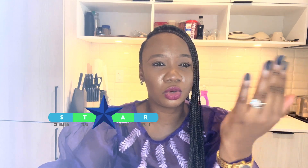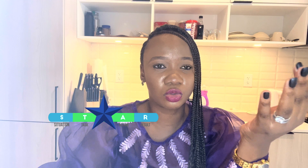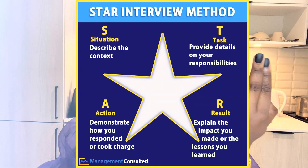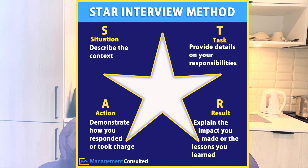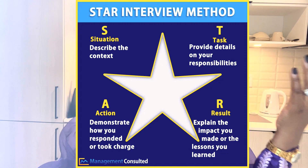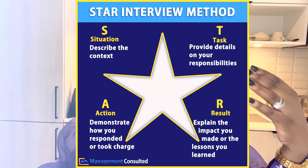There's something called the STAR model — I believe Google and Microsoft use it — where you talk about the Situation, the Task given, the Action taken, and the Result. This lets the recruiter see how you approach and work on projects. What was the situation? What was the task? What action did you take? What was the result? Was there a 10% increase? Did you help reduce costs? That's what your resume should show.